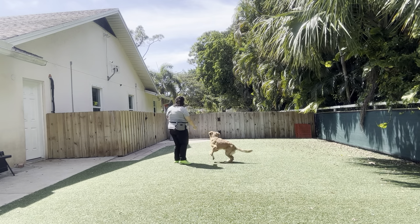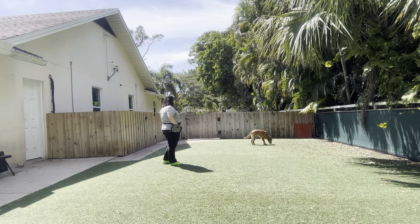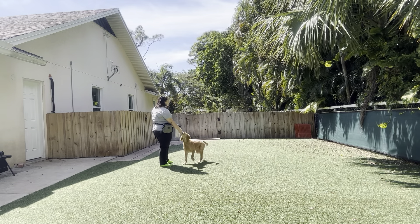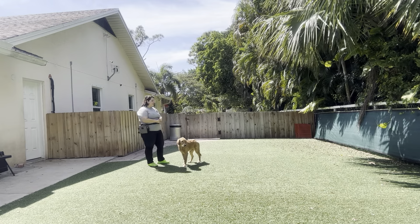We're going to go ahead and toss some food and we're going to do that again. Kobe! Come! Yes! Good boy! You can see I'm saying his name, then the command, and then as he walks over I'm saying 'yes' to mark that behavior.